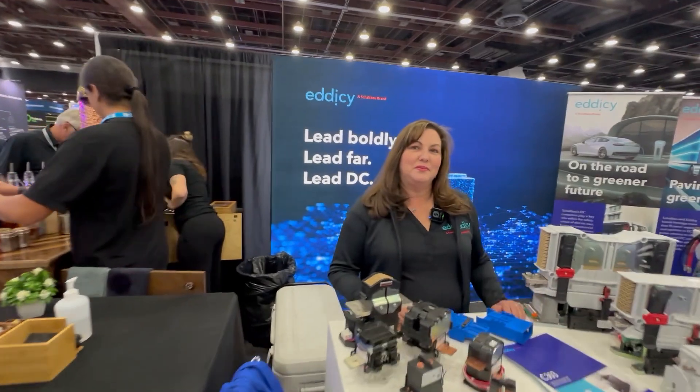Carolyn Sauer is the Business Development Director at Shellbau. For those who don't know, what is Shellbau? Shellbau is a company that is an expert in DC high voltage equipment and systems. We've been in business for about 95 years. Not a lot of people know Shellbau because we're really just starting to get into the automotive industry.